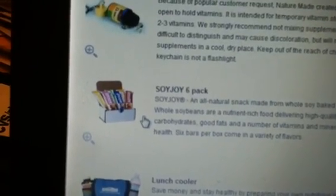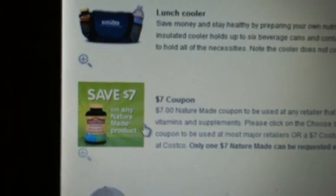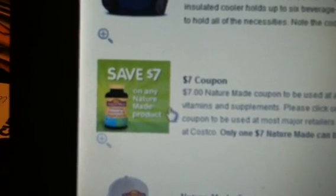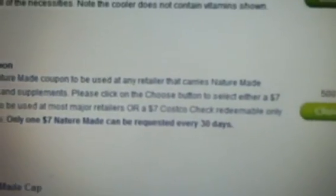Keychains, SoyJoy — oh my gosh, those were disgusting, I ordered those once, I didn't like them. Lunch Cooler, the $7 NatureMade coupon — this is the one that everybody tries to get. Unfortunately, you can only order it once every 30 days. So if you order today, you have 30 days before you can order it again, even if you have the points to cover it, and that one costs you 500 points.